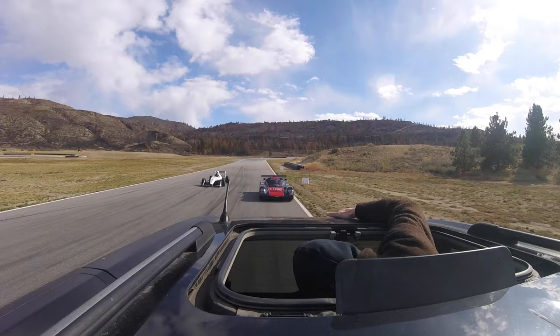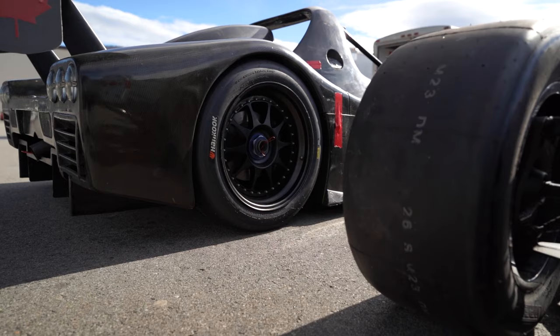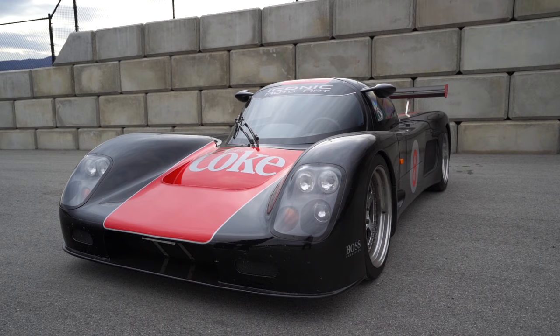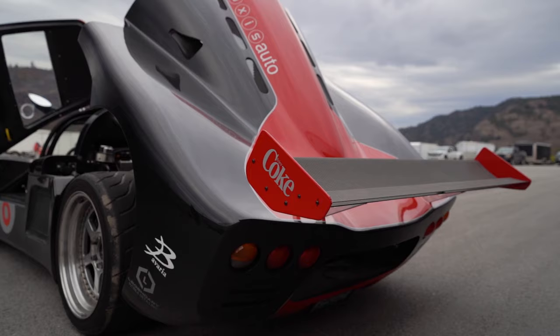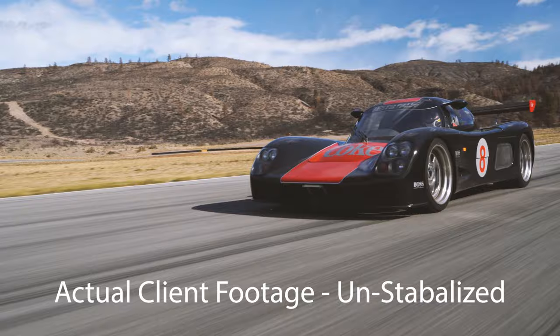Our main goal today was to get some on-track footage, some photos and some videos of this beautiful, rare car. We've never seen one of these before — it's absolutely gorgeous and we're very excited and very fortunate to be able to film and take photos of this car on track. Let's get into this episode and show you exactly how we got these photos and video clips at Area 27.